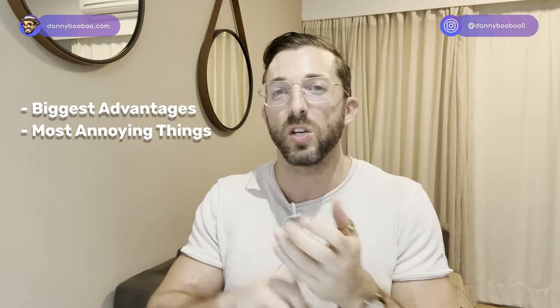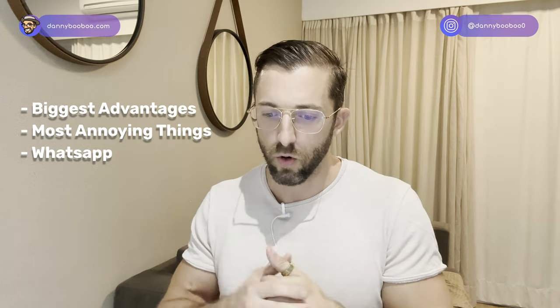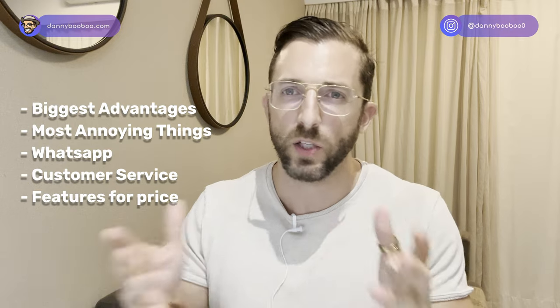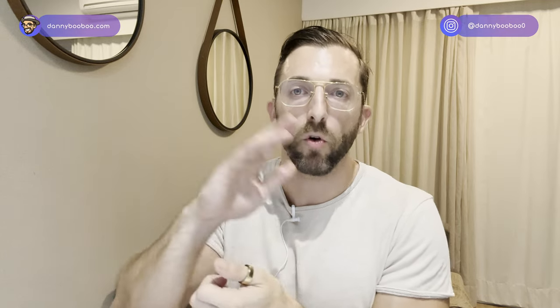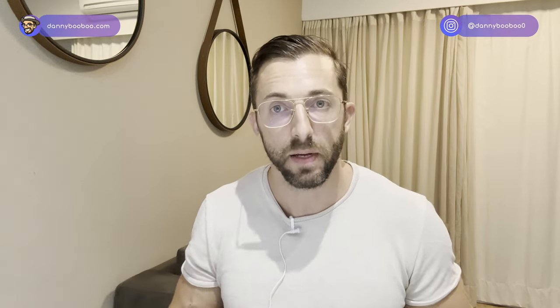I'll talk about the most annoying things, things like WhatsApp — is it easier to use on iPhone or Android? Customer service, features, price — what are you getting for the price? I'll start with the iPhone, then go to Android, give an overall score, and then share the biggest disappointment across both platforms. There are a few things I didn't rate and a few things TBD. Let's jump into it.